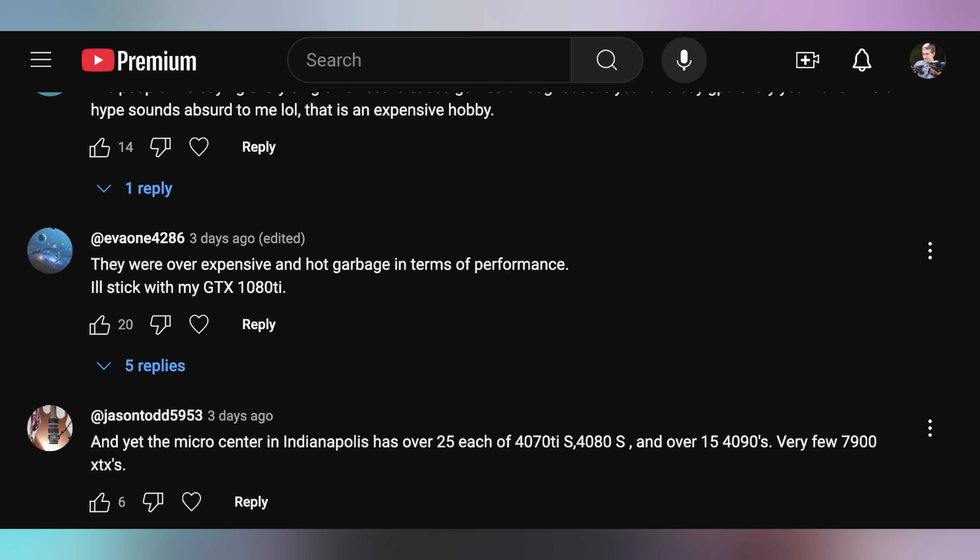Yes, it is an expensive hobby, but we cover all of the latest tech and gaming. While not everybody engages with every new thing, somebody will engage with every new thing, especially because of the normal upgrade pattern of five to seven years — that's the average upgrade cycle for gamers. EVO 1 backs that up, saying they were expensive and hot garbage in terms of performance — they'll stick with their GTX 1080 Ti. We actually released a video over the weekend asking: does the 1080 Ti hold up? We compared it to modern games and it turns out the 1080 Ti is still a very competent 1080p graphics card, which is hilarious to think here in 2024. It's long in the tooth, but if you want higher performance and you're eight years in, the 50 series might be the time to upgrade — or you could go AMD, who cares.